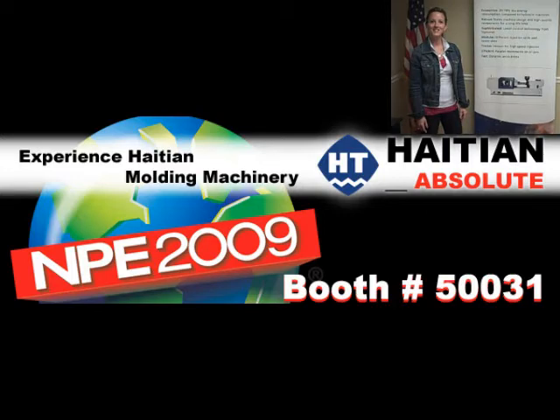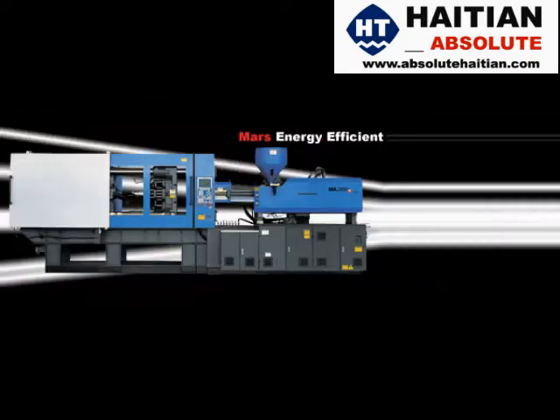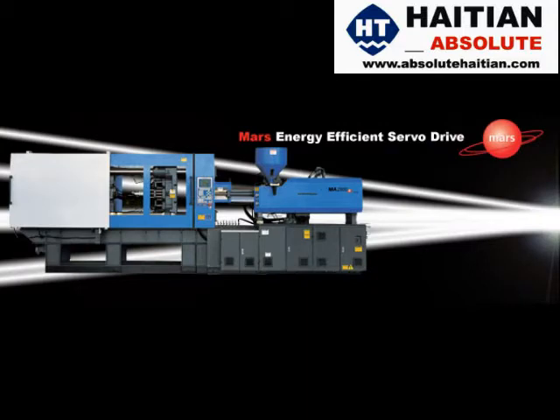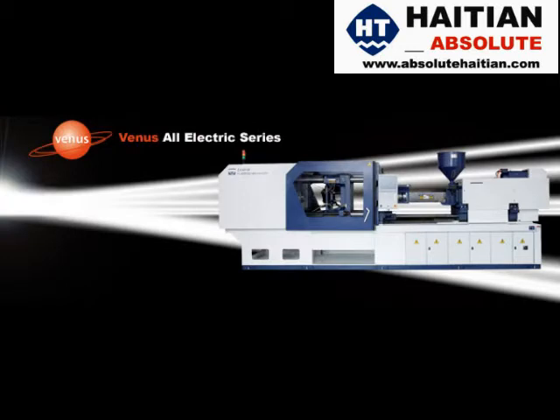Are you ready to experience HITAN injection molding machinery? Join us at NPE 2009 and find out. Come see our Jupiter Energy Efficient 2 Platin Injection Molding Machine, Mars Energy Saving Servo Drive Hydraulic Machine, and Venus All-Electric High Speed Injection Molding Machine.